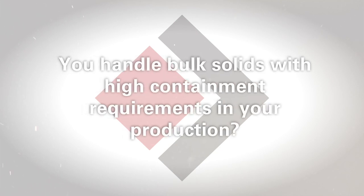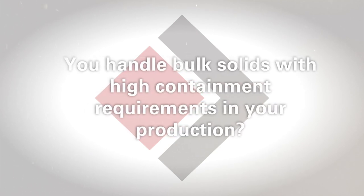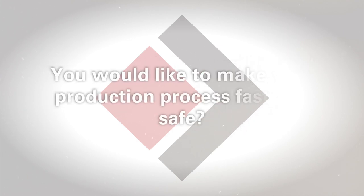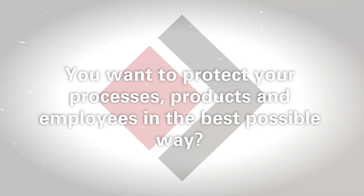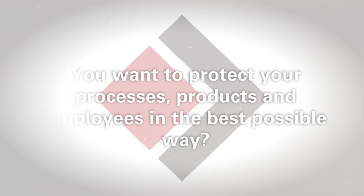Do you handle bulk solids with high containment requirements in your production? Would you like to make your production process fast and safe? Do you want to protect your processes, products, and employees in the best possible way?